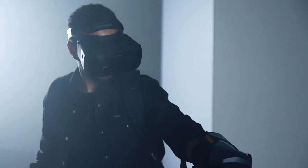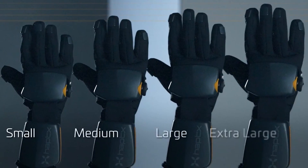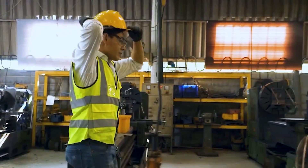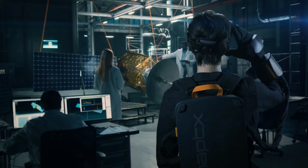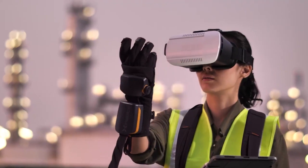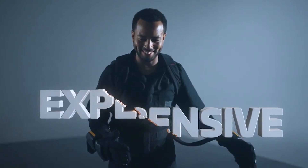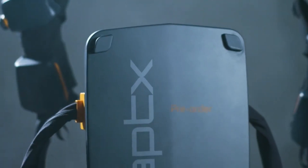The Haptics Gloves G1 use compressed air and hundreds of micro drives to make virtual objects feel just like the real thing. The gloves are compatible with Unity, Unreal Engine, and other tools, making collaboration and teamwork a breeze. While some users might be hesitant about the high cost, others see the potential for this technology to revolutionize the industry. Some predict that the Haptics Gloves G1 might end up like the Power Glove, a popular but ultimately unsuccessful controller for the NES console. Only time will tell.